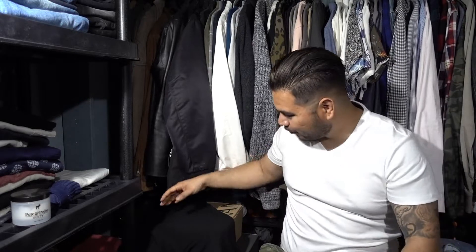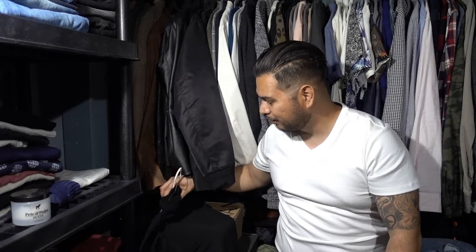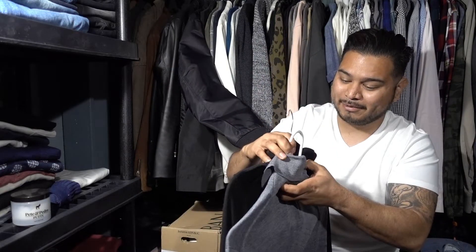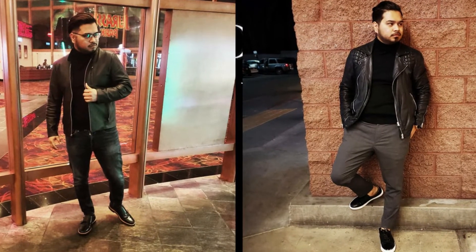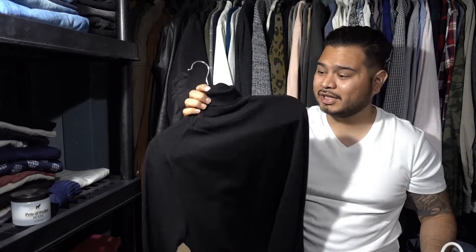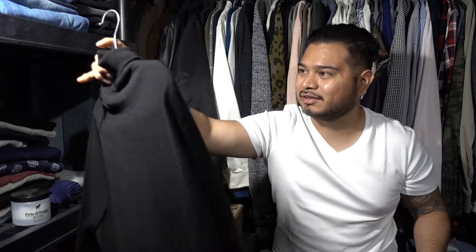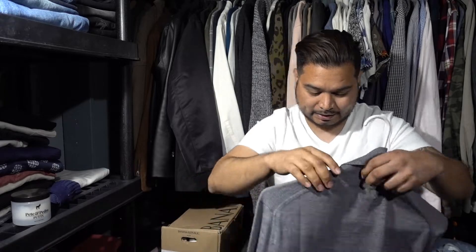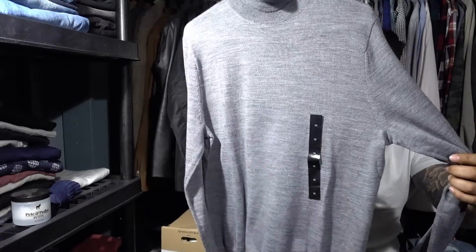Next up, I got some turtlenecks from Banana Republic — actually got two of them. I really can't stop wearing the black one; it just makes you look really elegant and nice. It's crazy because here in LA on the south side you really don't see people wearing turtlenecks and dressing a little dressier. I got the gray one as well, and I haven't even worn that one yet — I'm going to try it out in a winter lookbook.